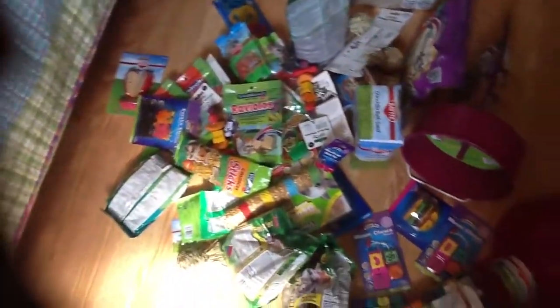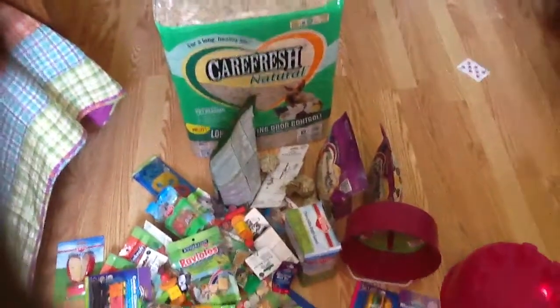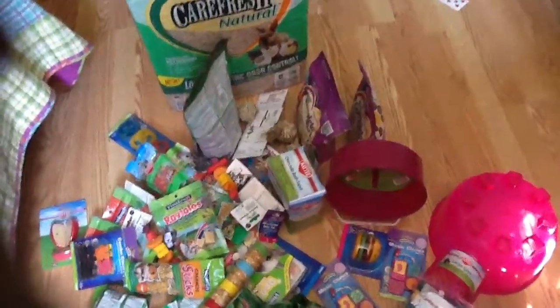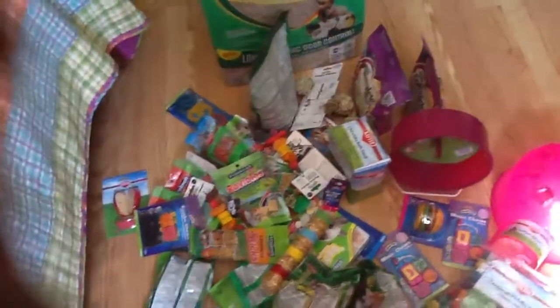I'll leave the description with how to find everything. This is my Pet Mountain haul! Thank you guys so much for watching. If you liked the video, give it a big thumbs up, be sure to subscribe, and bye guys!